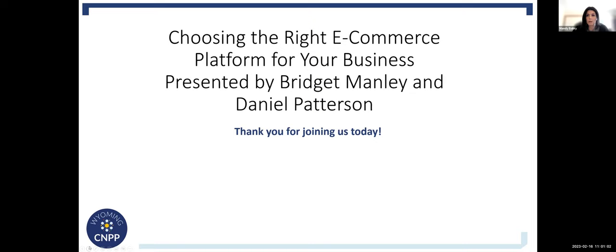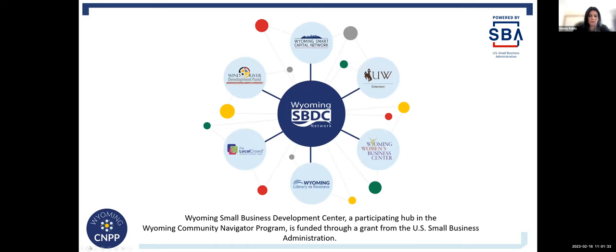We are going to monitor the chat and post helpful links and information. Feel free to drop your questions in the chat or the Q&A, unmute yourself, or turn on your camera. The Wyoming Community Navigator Program is funded through the U.S. Small Business Administration, and it utilizes the Wyoming Entrepreneurial Support Network to reduce barriers that all small businesses often face, including those owned by veterans, women, and those from rural communities and communities of color. The program uses a hub and spoke model to provide training, access to capital, and access to other resources to help small business owners build resiliency and ultimately be the driving force behind Wyoming's economic recovery.